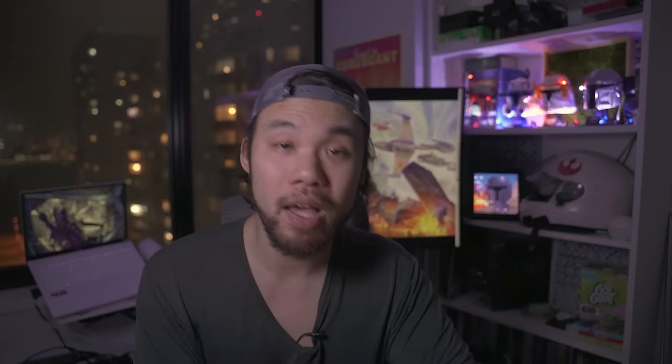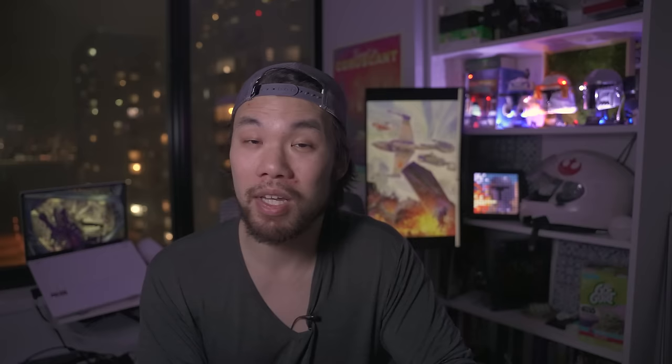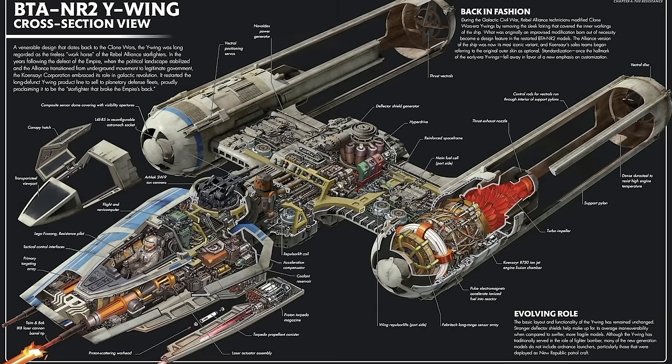At number 35, surprisingly, is the Millennium Falcon — a heavily modified YT-1300 freighter with a top speed of 75 MGLT. This might be surprising because a lot of people view the Millennium Falcon as the fastest ship in the galaxy, which it sort of is, but in a different way. The YT-1300 freighter had a very specific engine arrangement snugly fit into the frame, and it was basically the only part you couldn't easily upgrade. So Han Solo and Lando Calrissian didn't replace the engines — they just upgraded the power system that fed them. The Millennium Falcon's real claim to speed comes from its upgraded hyperdrive, rated at a blistering Class 0.5.